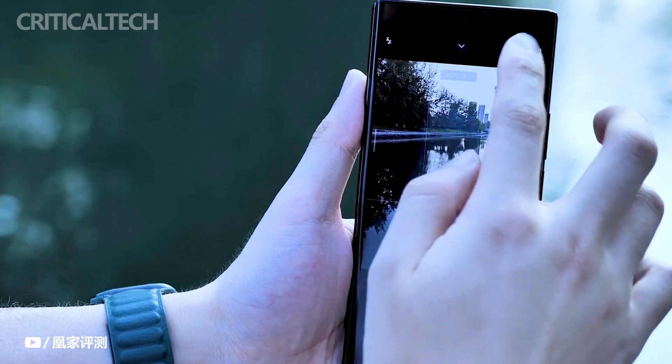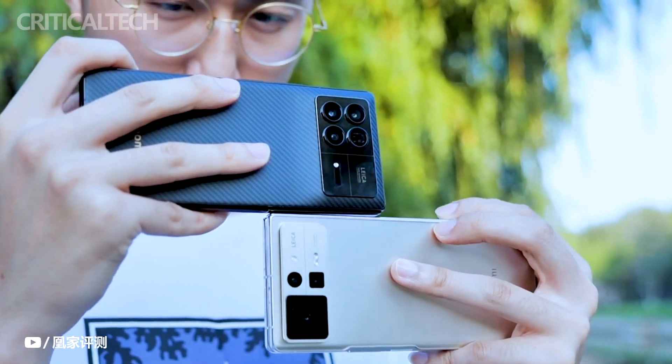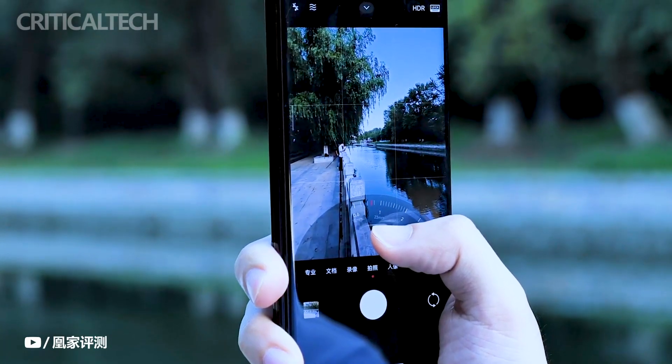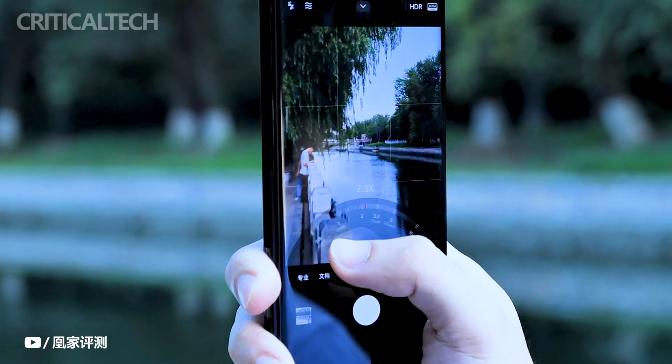The camera configuration features specific focal lengths of 146mm for the main camera, 15mm for the ultra-wide, 75mm for the telephoto, and 115mm equivalent for the periscope, ensuring versatility and precision in capturing various scenes.